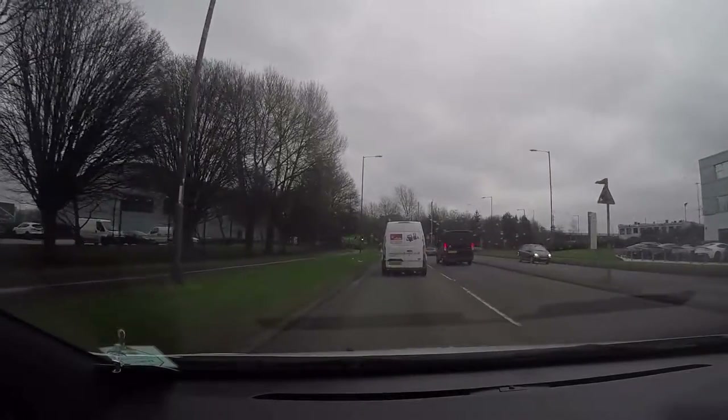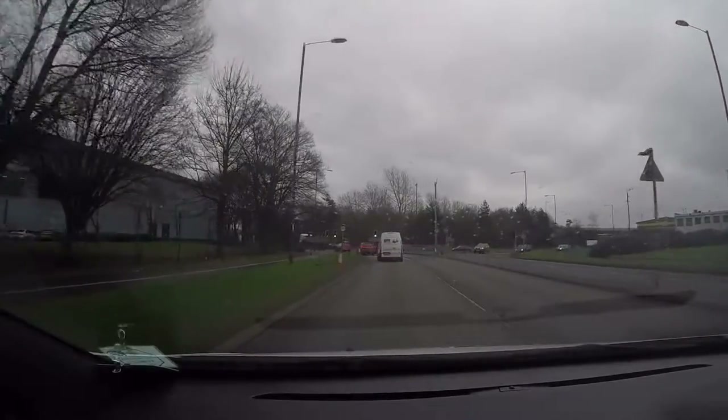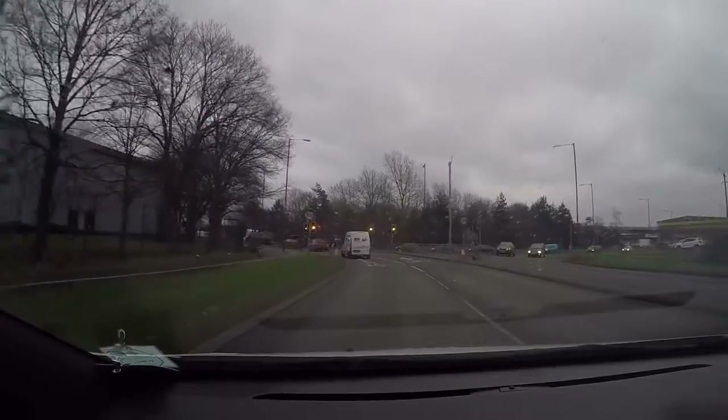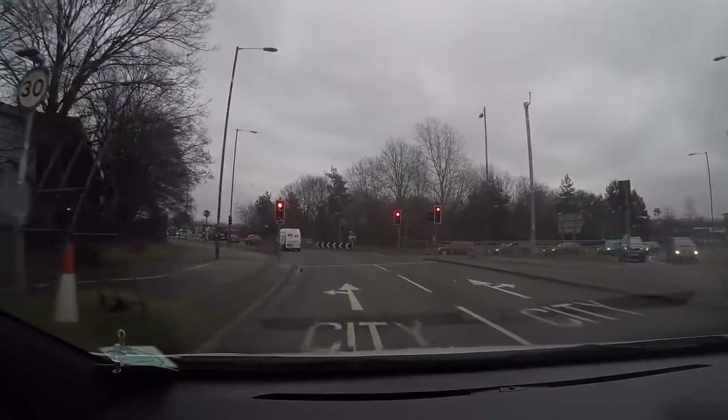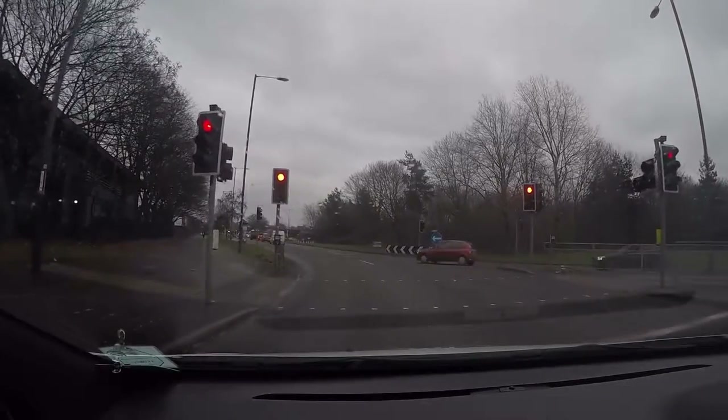I'm going to drop back from the van in front so that you can see the road markings on the floor — I'd advise you to do this. So a perfect scenario — we're at a red traffic light. You can see in front that our one lane opens up into two.